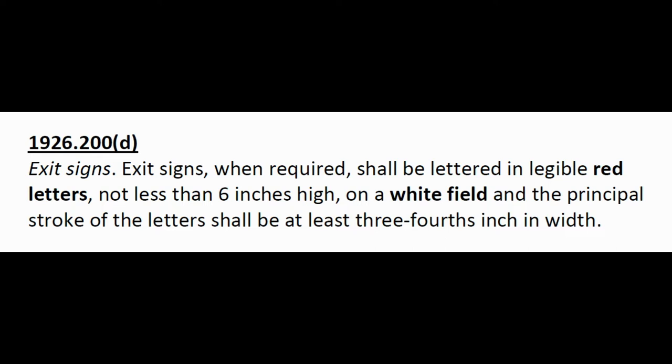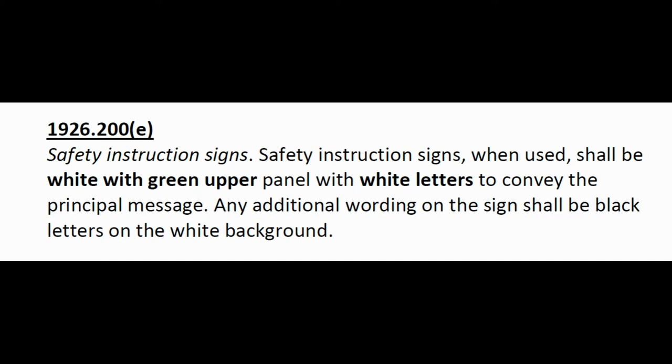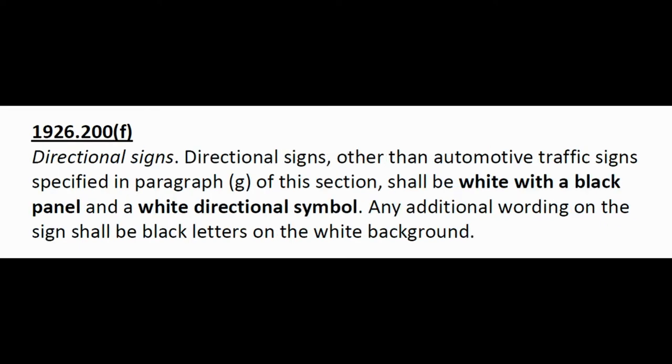1926.200(d): Exit signs, when required, shall be lettered in legible red letters not less than six inches high on a white field, and the principal stroke of the letter shall be at least three-fourths inch in width. 200(e): Safety instruction signs, when used, shall be white with a green upper panel with white letters. 200(f): Directional signs shall be white with a black panel and a white directional symbol.